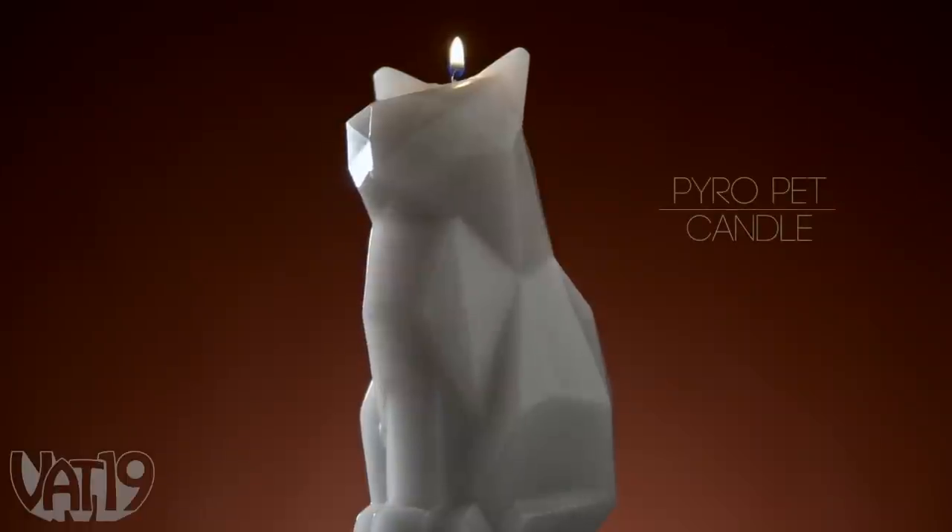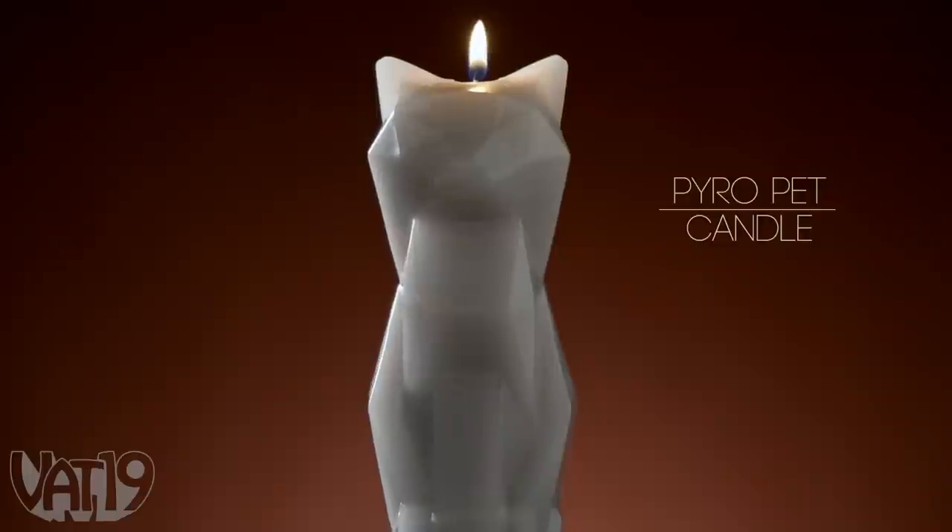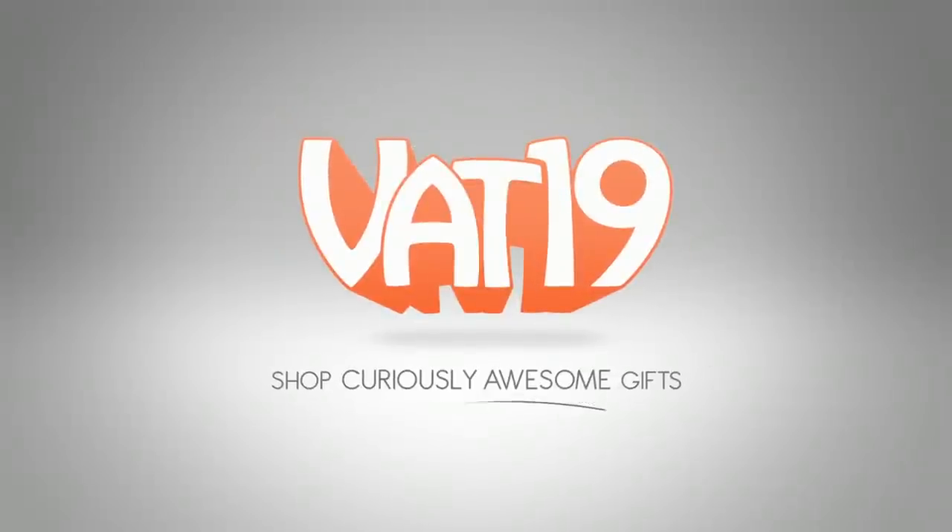There's more than one way to skin a cat. This one just happens to be the coolest. Buy the PyroPet Candle now at Vat19.com.